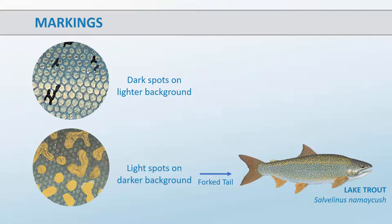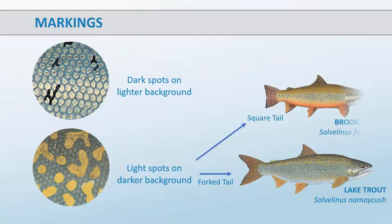The only other member of the char genus in the Great Lakes region is the brook trout, which has a square tail and is typically found in small streams, although coaster brook trout are sometimes caught in Lake Superior. All other Great Lakes salmon and trout will have dark marks on a light background during their lake-dwelling life stage.